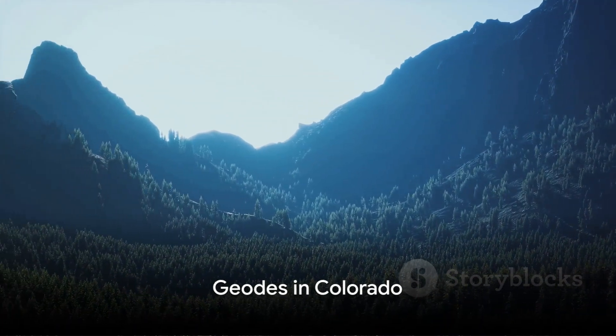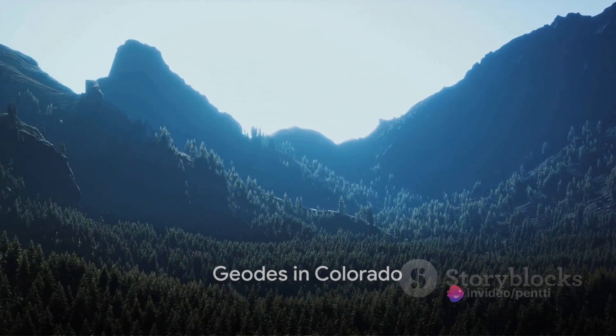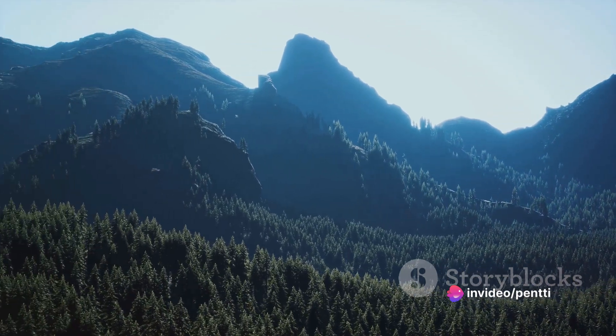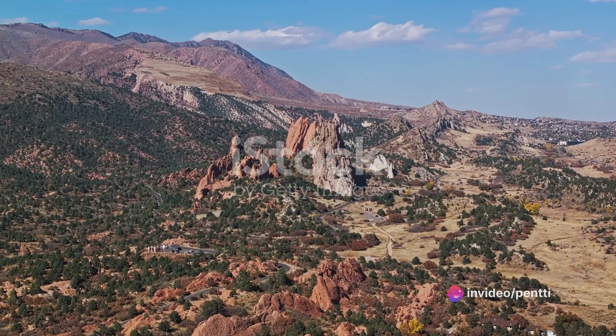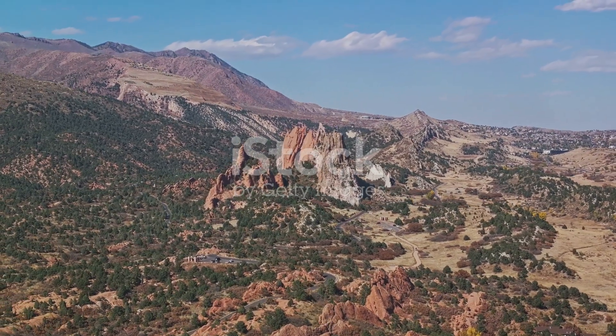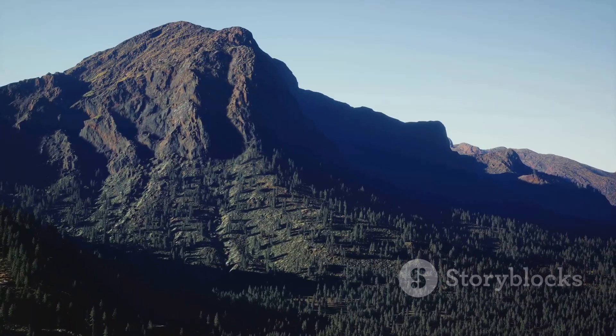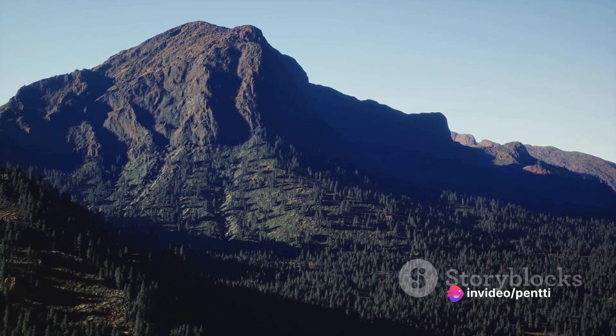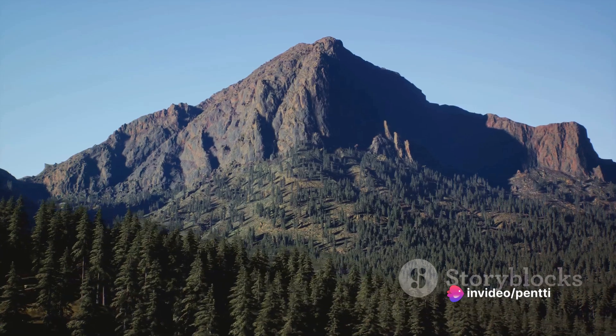Picture this: the sun rising over the peaks of the Rocky Mountains in Colorado, casting long shadows over the rugged landscape. This isn't just a breathtaking scene — it's also one of the best places on earth to find geodes. Colorado's diverse geology, with its volcanic past and mineral-rich soils, provides an ideal environment for geode formation.